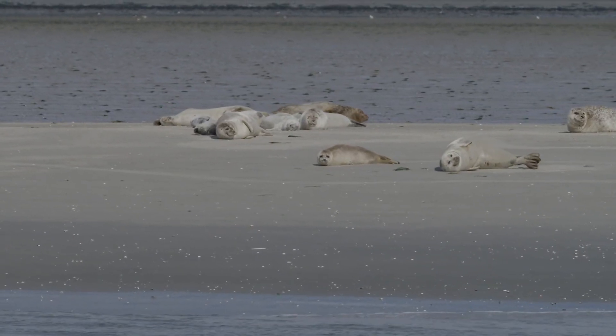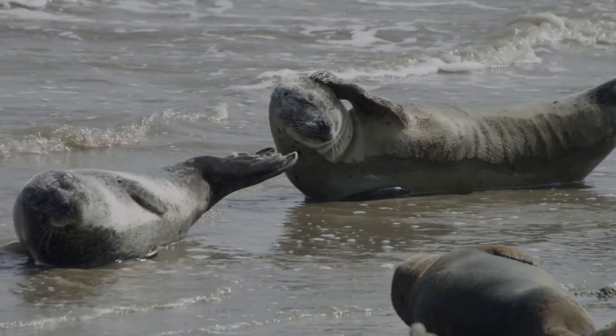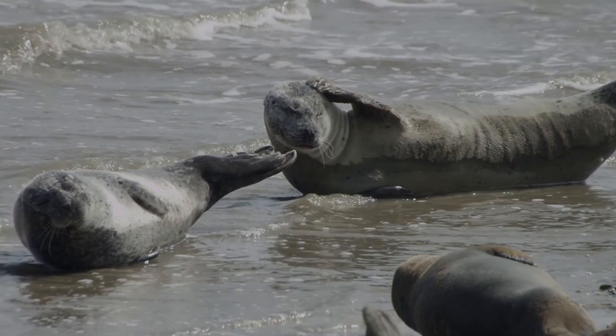These resistant bacteria in the animals can come from humans, but they can also come from other animals — for example, poultry, pigs, or cattle that have been treated with antibiotics. These resistant bacteria then enter the environment and seals pick them up when swimming in the Wadden Sea.